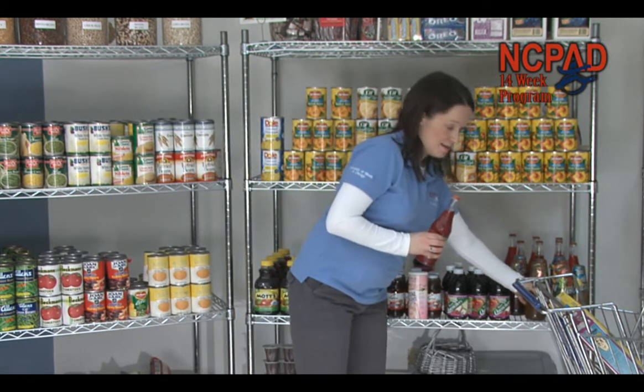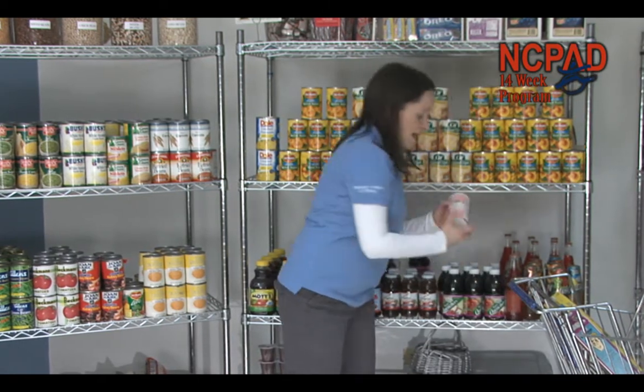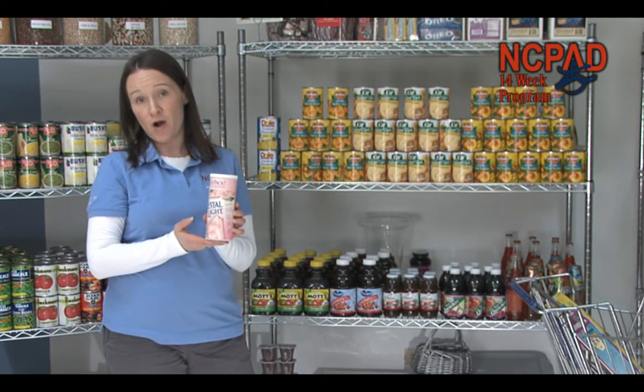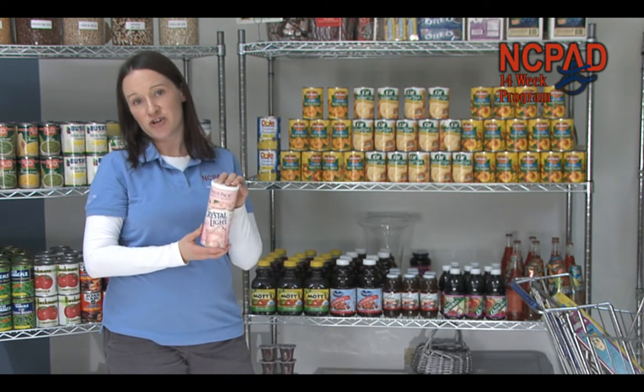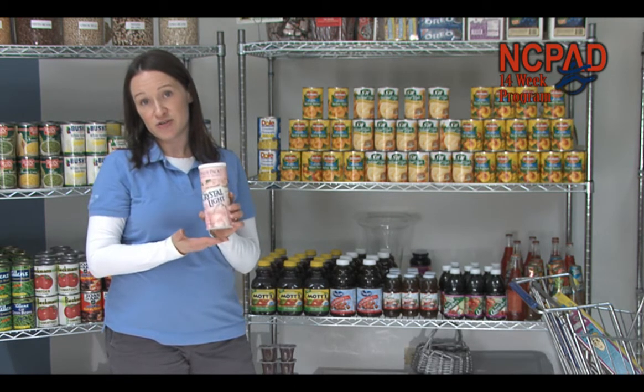There are some drinks that you can get, such as this Crystal Light. It does not have any sugar — it actually has a sugar substitute added to it. So this would be a good choice: something you mix with your water and you're not going to get that added sugar. This is a good example of a healthy drink choice in the juice aisle.